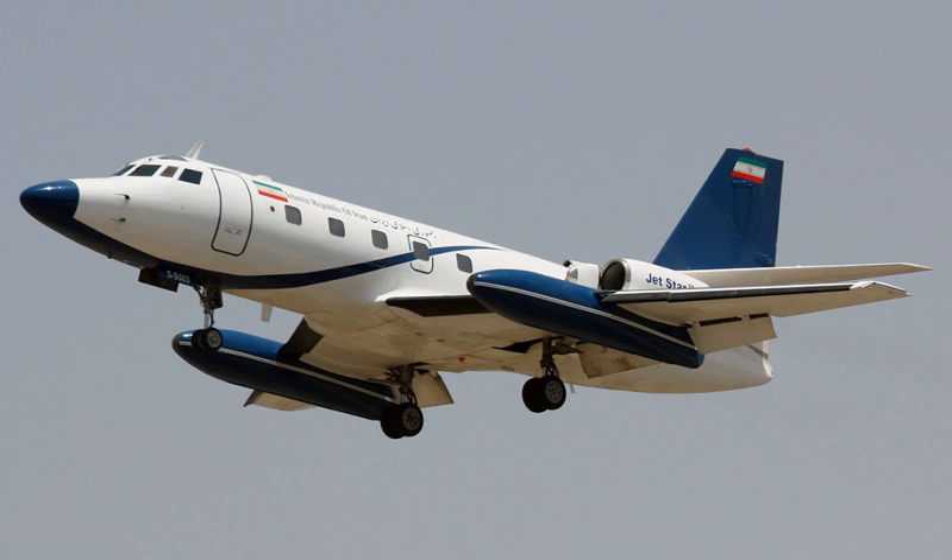Aircraft of comparable role, configuration and era include: British Aerospace 125, Gulfstream 3, Learjet 25, McDonnell 119, and North American Sabre Liner.